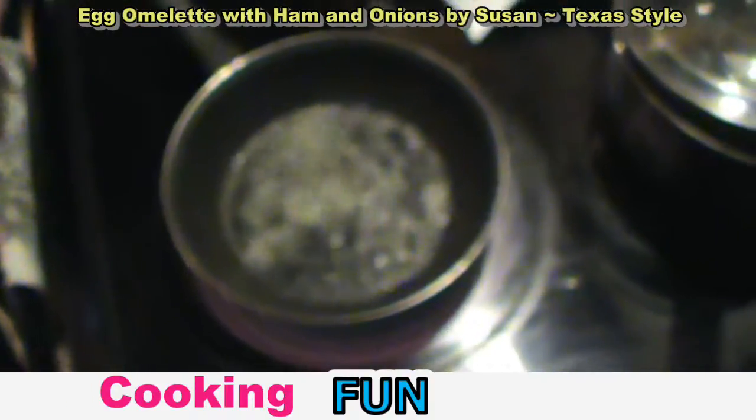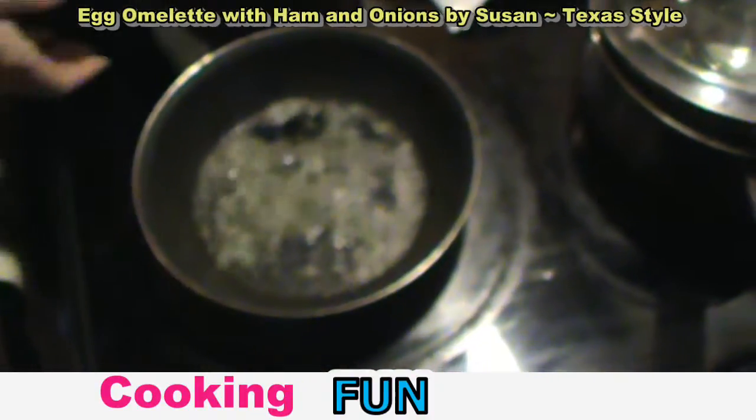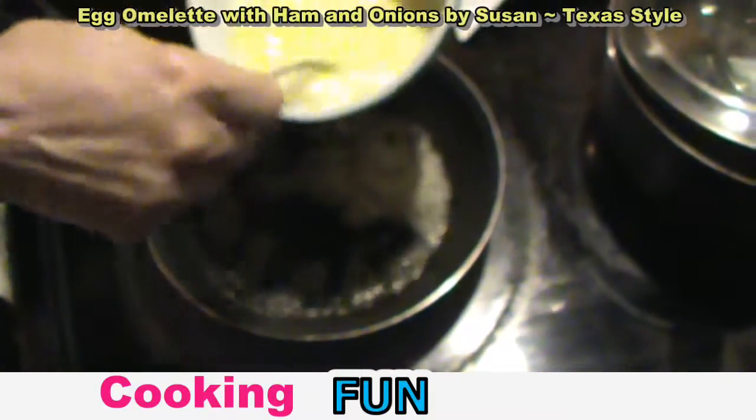In a hot pan with butter — this is the perfect size for an omelette because you're going to have to swish it around and around and around. Pour in your eggs.